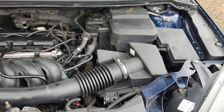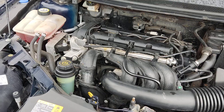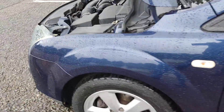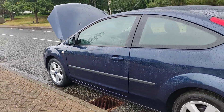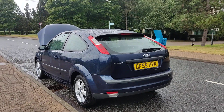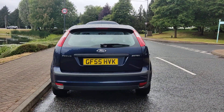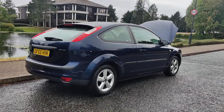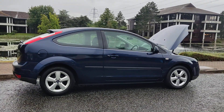Tidy engine bay, only done 44,000 miles on the clock, recently serviced. Very clean 16-inch alloy wheels with good tyres all around. Spotless bodywork, plenty of boot space with spare wheel.